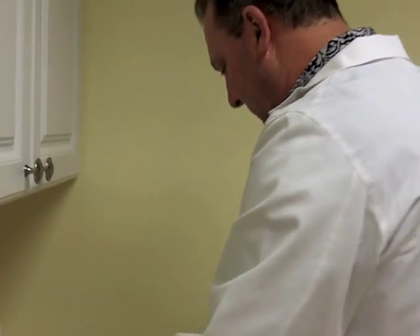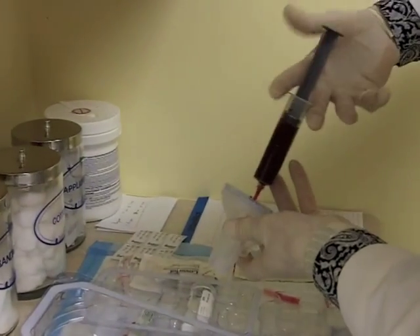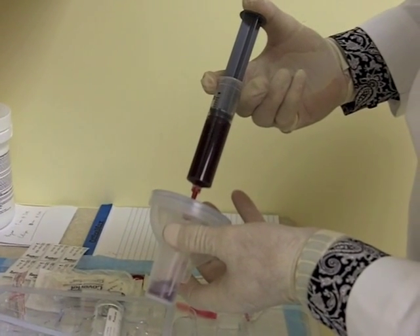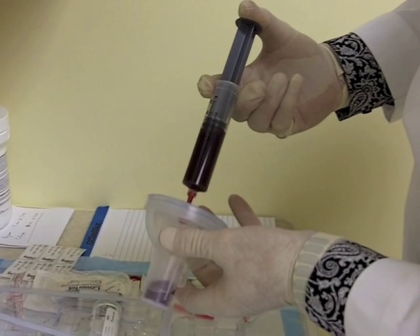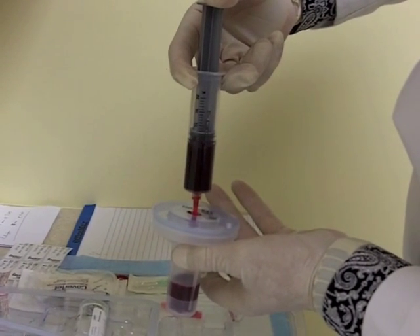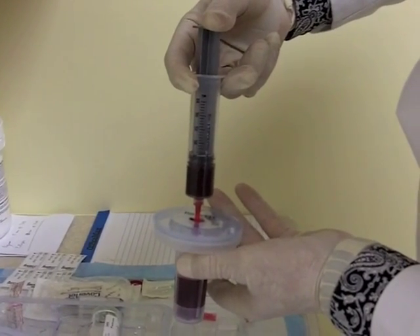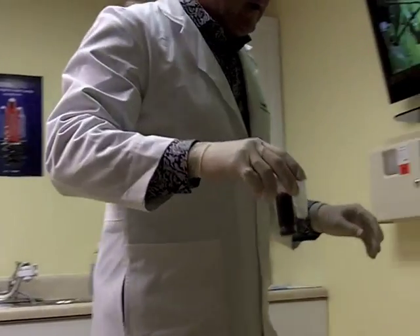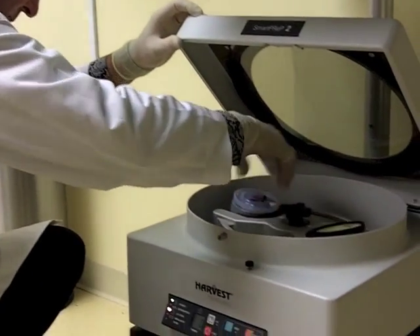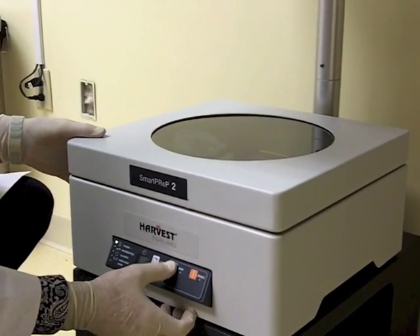Now I'm going to inject the platelets into the system, very slowly. This has anticoagulant in it so we don't form a clot. Now we transfer the device with the blood into the centrifuge, close, lock, and start the PRP spin.